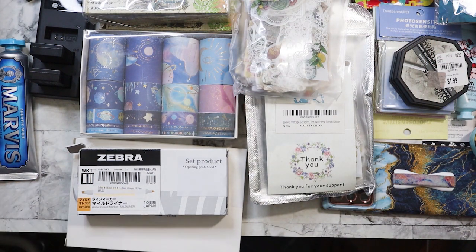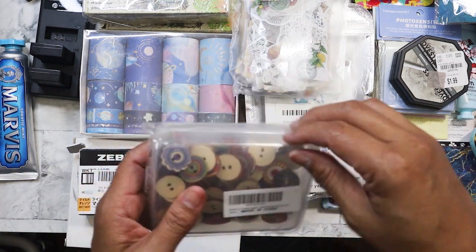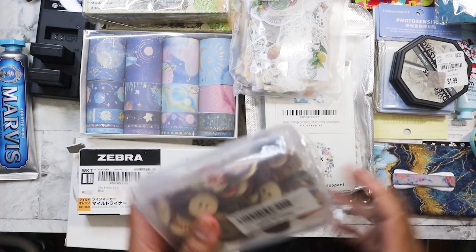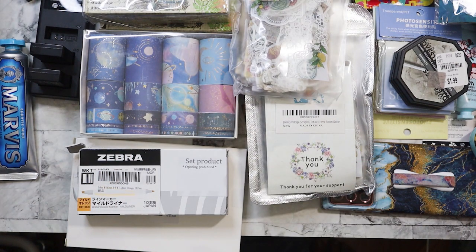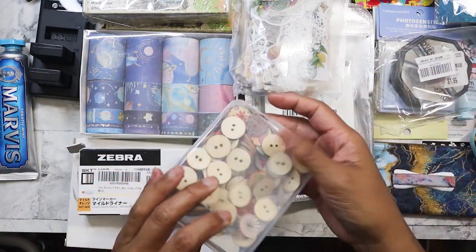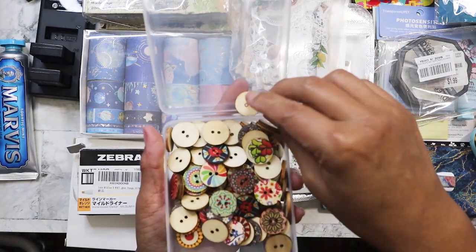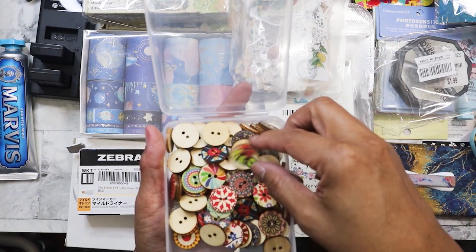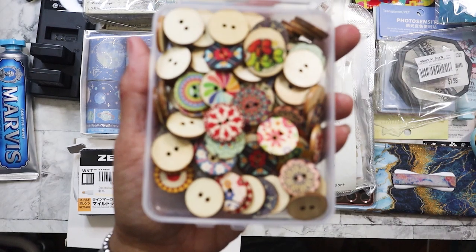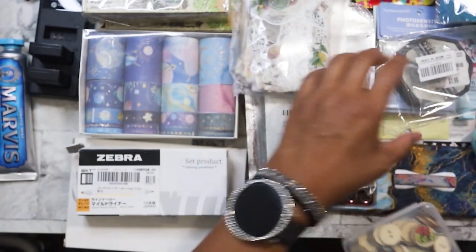I found these for $1 — they're just various wood pins. I got these yesterday and I can use them to glue onto stuff. I'm not going to actually use them for sewing. I like that they come in this little box — they're wood and just different ones. Not bad for a dollar.